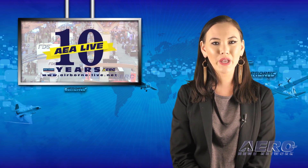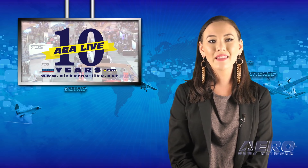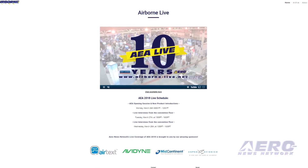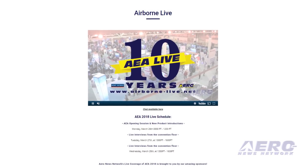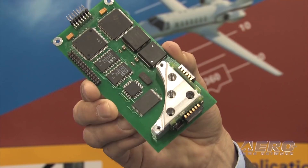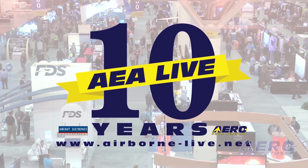It's that time of year again when the Aero News crew ventures out for some special coverage projects. Next week, we'll be covering the Aircraft Electronics Association annual convention and trade show live via airborne-live.net. Airborne will not webcast next week while the entire crew is live casting from AEA, but will be returning the following week. Our AEA coverage will feature all the exciting news of the avionics industry, so check us out at airborne-live.net and join us for live comprehensive coverage of AEA 2018.